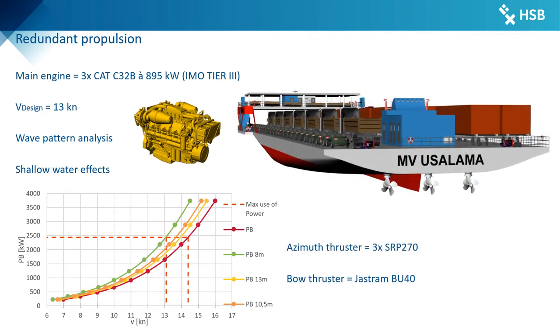The M4Usalama uses 4 state-of-the-art IMO Tier 3 engines of type Caterpillar C32 Version B with 895 kW each, accelerating the ship to a service speed of 30 knots and enabling a crossing from Kisumu to Mbita Point in under 3 hours. A power prognosis and wave pattern analysis were used to optimize power requirements. The propulsion concept features three Azimuth Schottel thrusters of type SRP270, providing high redundancy and excellent maneuverability. A bow thruster of type Jastram BU40 is provided for enhanced maneuverability when berthing. Three auxiliary engines of type Caterpillar C7.1 with 208 kW each ensure the power supply.